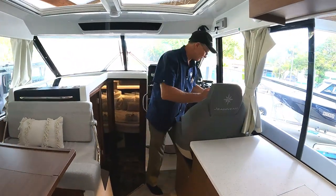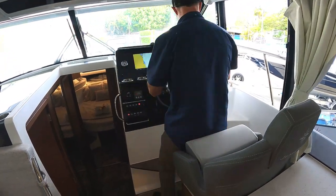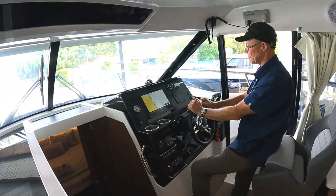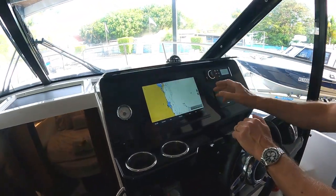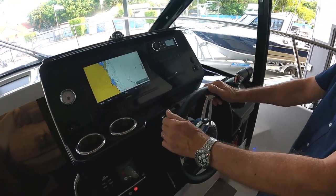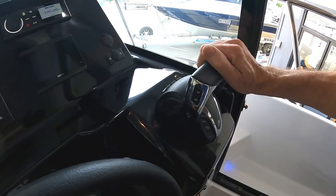Over here we have the helm position — a great spot, really good position for driving. Nice dash layout. We've got the 12-inch standard GPS combination unit here, which will have a G3 card giving you auto guidance and all those particular features. This particular boat has electronic steering, so it'll have an electronic steering helm. And as we have twin engines, we've got twin throttles.